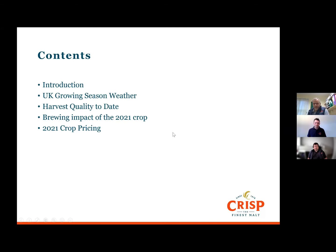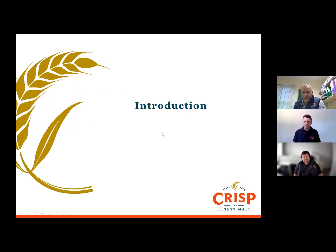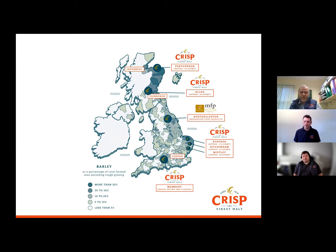I was just going to kick us off with one slide detailing a little bit about our actual barley sourcing at CRISP, because we do have a number of sites across the UK. The CRISP HQ is at our Great Ryburgh site down in the southeast of England, in East Anglia — specifically North Norfolk — where we've been malting barley for over 150 years. The company's been going since 1870, and North Norfolk has fantastic barley growing conditions, specifically for low-nitrogen, high-extract barley for ale brewing and indeed for some of our distilling customers as well.